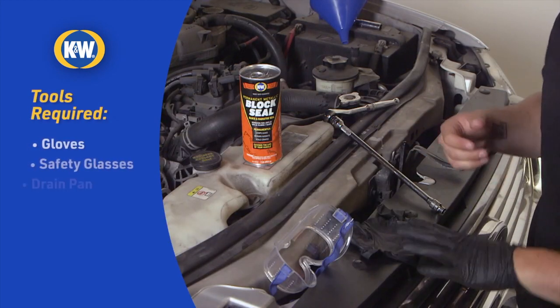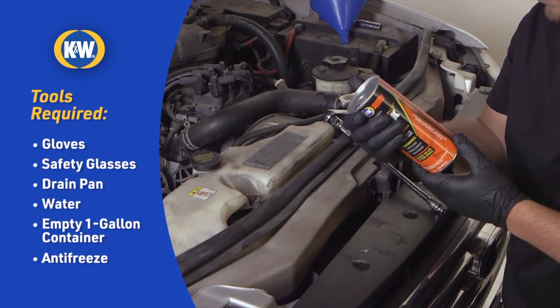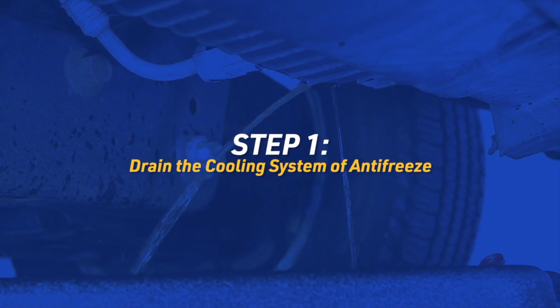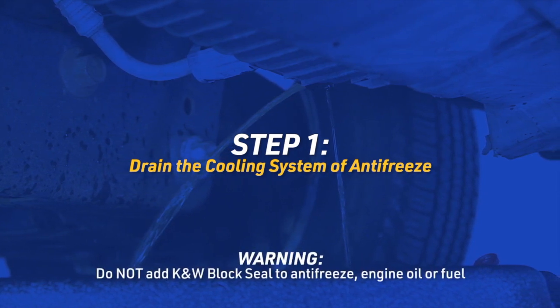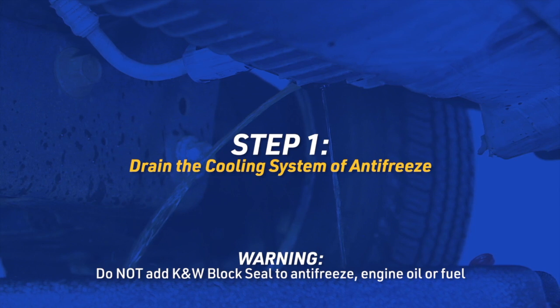Before you start, gather your tools and read all of the product instructions. Not following directions exactly could cause severe engine damage. First, we're going to drain the cooling system to remove any antifreeze. Block Seal contains sodium silicate, which is not compatible with antifreeze, so remember, do not add it to antifreeze or to your engine oil or fuel.